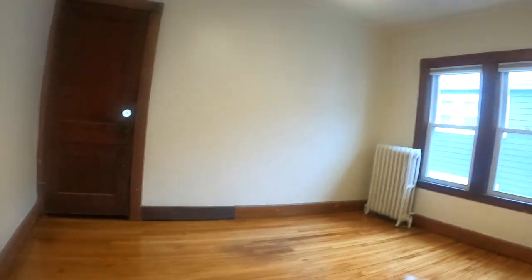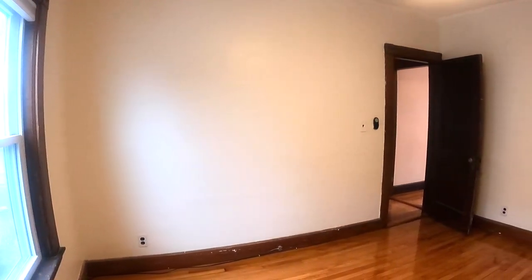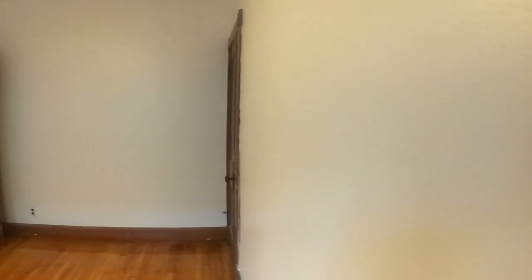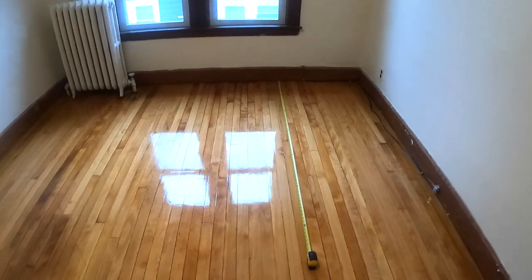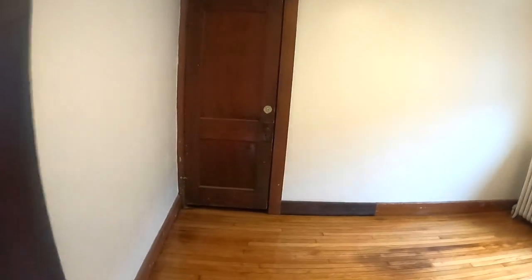A quick look at the closet. Now we're back at the front of the apartment — here's one bedroom and the second bedroom. This second bedroom is slightly smaller at 12 and a half by nine and a half feet. You still have plenty of space to fit a queen size bed in here. The closet is pretty deep — I can fit in here at least. And you have a rod to hang your clothes.